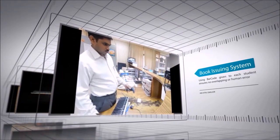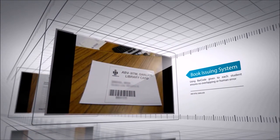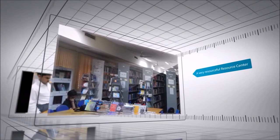Each student is given a unique barcode in their respective library cards to ensure a hassle-free experience. This helps to prevent overlapping and human error. Overall, excellence in service and resources is what makes the IIITM library one of its kind.